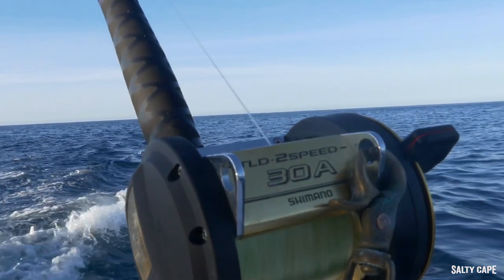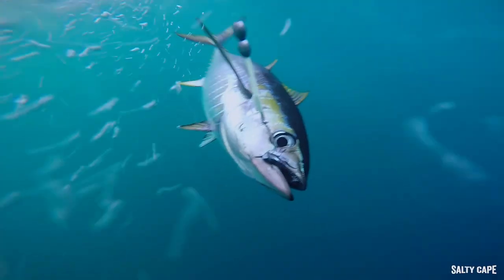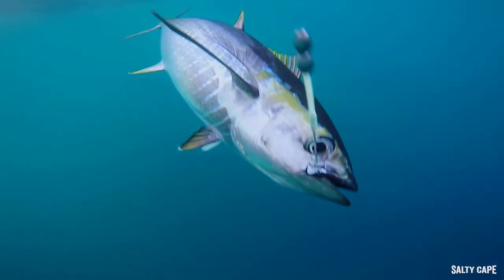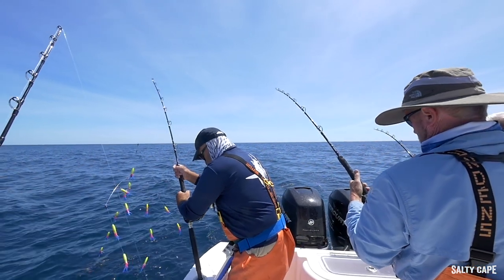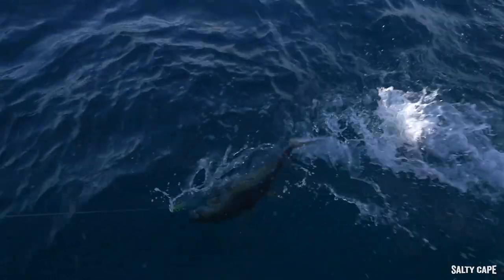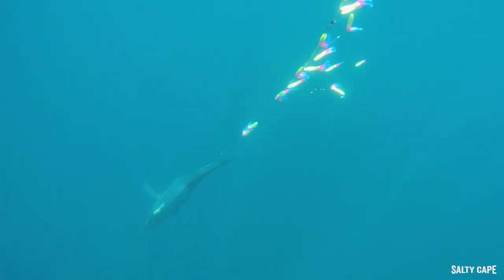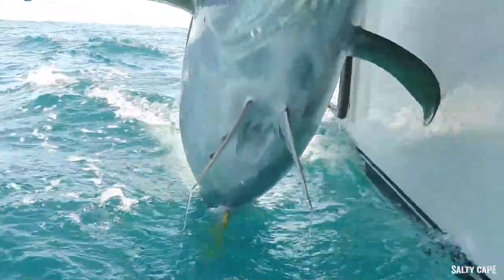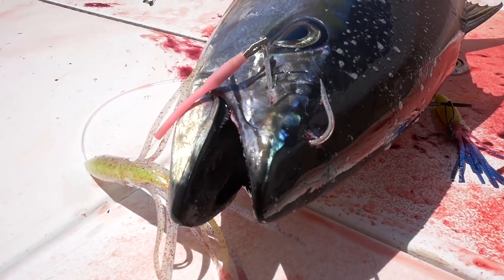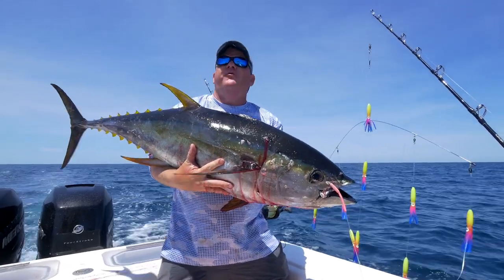Everything's going off. Bigger fish. We stayed with the small fish and we just got wolf packed by fish this size. You know, you fight through the numbers and this is what you end up with. We're going to put him in the box and go get more of his friends the same size.